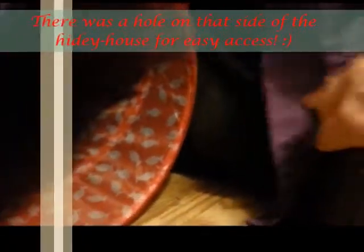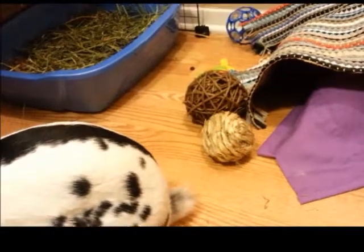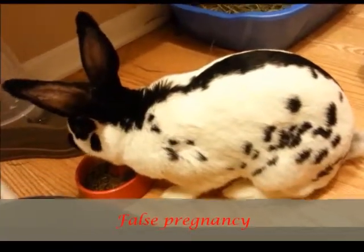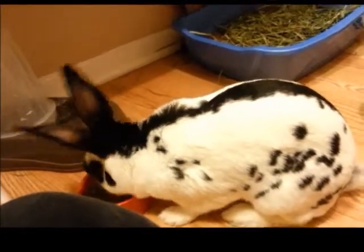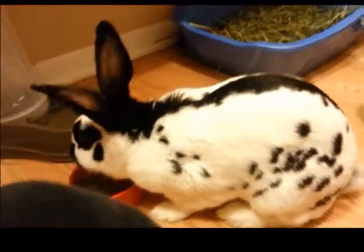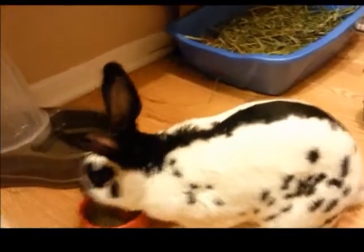We have a baby gate blocking off our bedroom and we keep the bathroom door closed. There's a little hidey tunnel under here where she can hang out, and there's also a small dog bed back here she got at Walgreens for about ten bucks. She was going through a nesting phase because she's not spayed — they go through something called a pseudo-pregnancy, which means they think they're pregnant and go through the phases of feeling pregnant. She had ripped fur from her chest and shoulders to make a nest for babies, and did that all in this little dog bed, with some hay in there too.